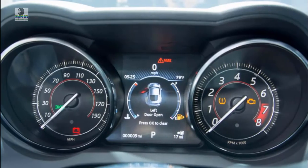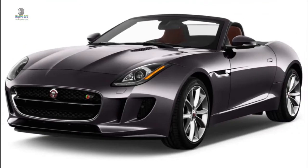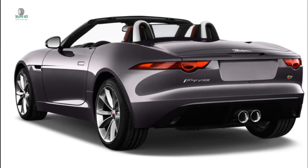The 2019 Jaguar F-Type delights in every configuration, even if some rivals are more precise. The F-Type's appeal extends from its rorty turbo-4 base engine all the way through ferocious V8-powered R and SVR variants. We appreciate its analog nature, even with some rough edges, and it rates 8 out of 10 for performance.